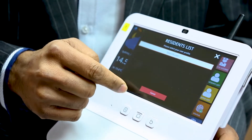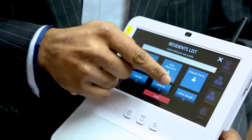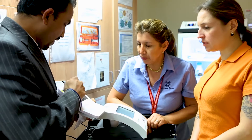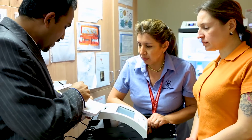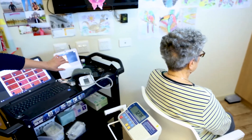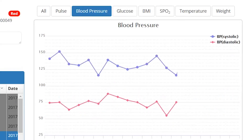Napier's RPM uses state-of-the-art IoT devices to capture residents' general health status. The system is intelligent enough to trigger alerts to the respective carer when a particular resident has abnormal medical conditions, such as low or high glucose levels, blood pressure, etc.